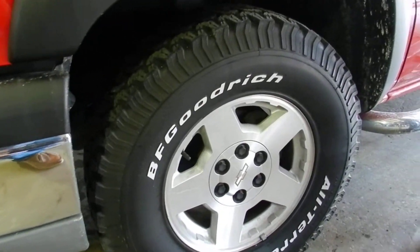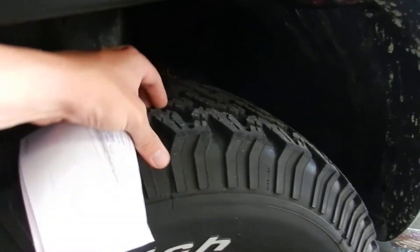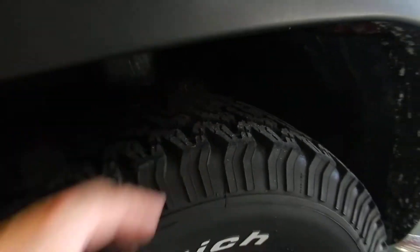Look at the tires. Wow, BF Goodrich all-terrain tires. Plenty of tire tread left. When you get your fingers down in there nice and deep, you know you've got some thick tires.